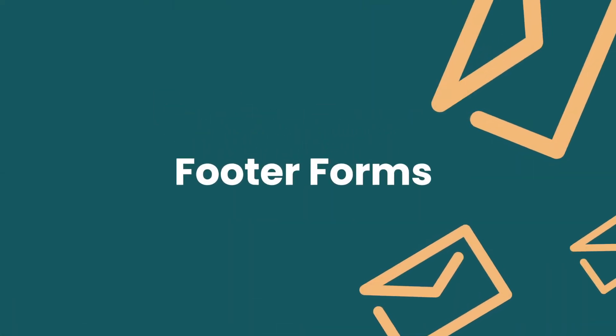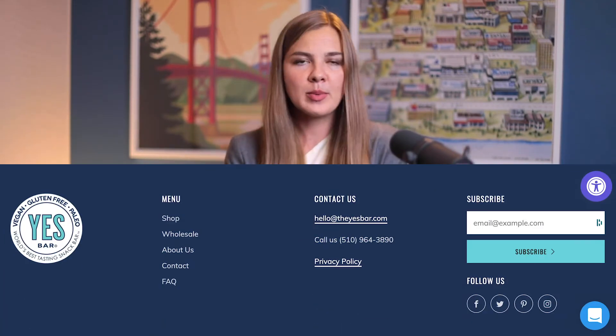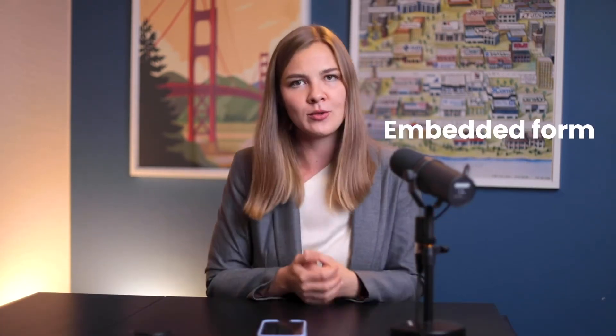Pop-ups are just the beginning. Let's talk about all of the other ways in which you should be growing your list. By now, most shoppers kind of expect to find an email signup in the footer of the website. In case your pop-up is disabled or just didn't pop up for some reason, it makes sense to have a super simple embedded form in the footer. It doesn't collect nearly as many emails as the pop-up, but it's a good thing to have down there for safety.